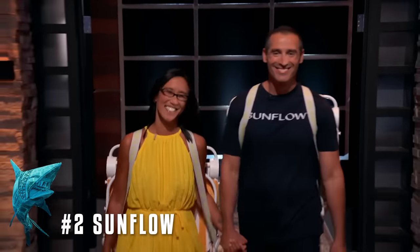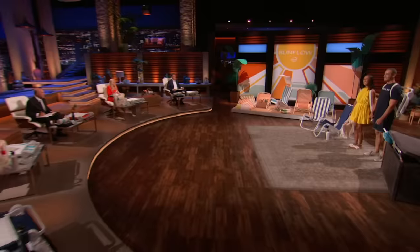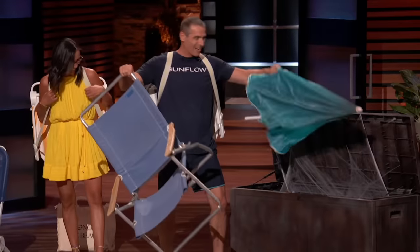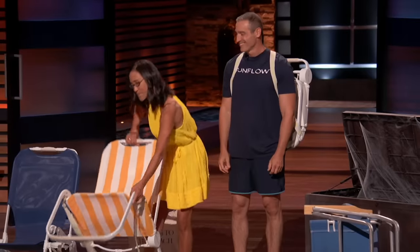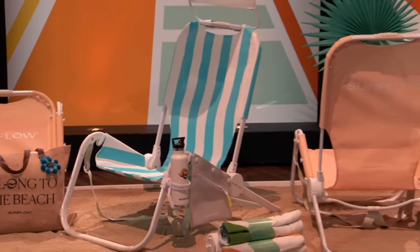First in the tank is a modern revamp of a stale product. Hi, Sharks. I'm Leslie, and this is my husband Greg. We're from Short Hills, New Jersey, and we're seeking $1 million for 6% equity in our business. Sharks, picture this — it's the perfect beach day and you can't wait to dig your toes into the sand. You go to dig out your beach gear and then... clunky, outdated, uninspired. Beach gear hasn't changed for a hundred years. Until now. Introducing Sunflow — a completely reimagined premium beach chair that opens big and comfortable, but closes small with just the push of a button.